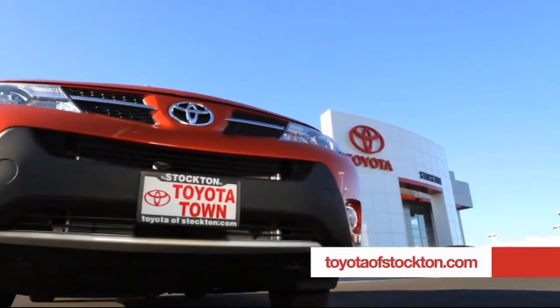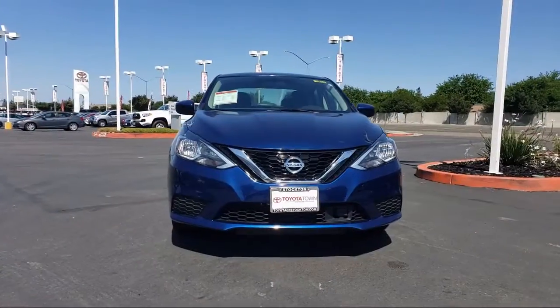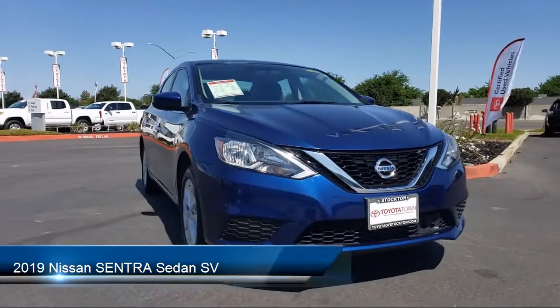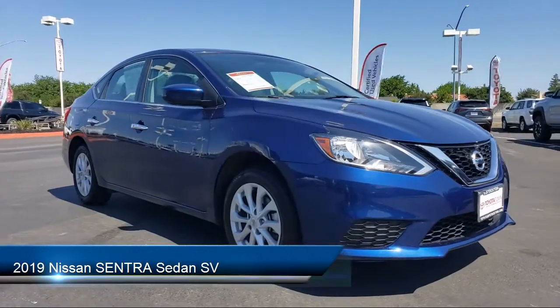For over 20 years, Toyota Town of Stockton has been one of the Central Valley's premier automotive dealerships, and here's another example of a great vehicle from our huge selection of quality pre-owned cars and trucks. It comes equipped with the following features.